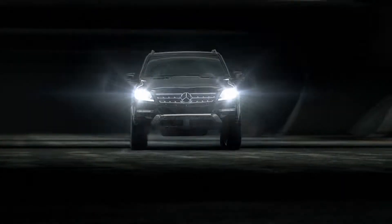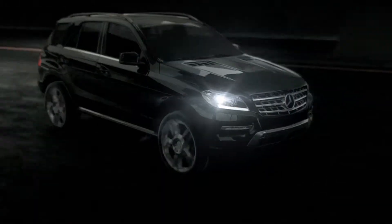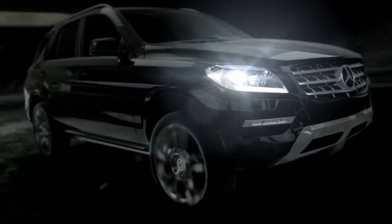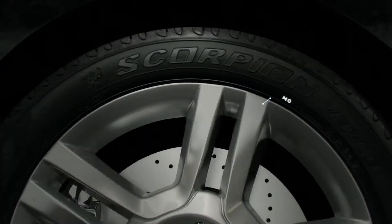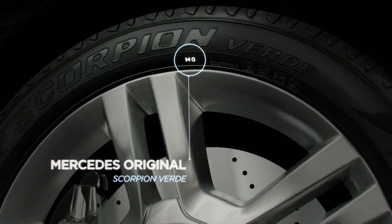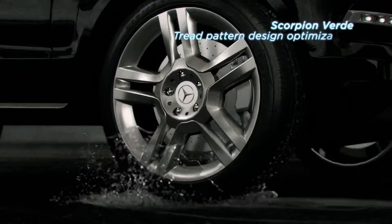For safety and performance in an SUV, choose Pirelli's Sport Utility Vehicle tires. The entire range is built to be effective during off-road and road driving and in unforeseen conditions. They're even designed to minimize the potential for aquaplaning.